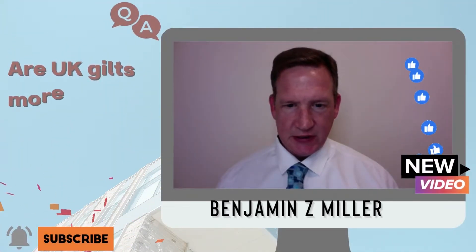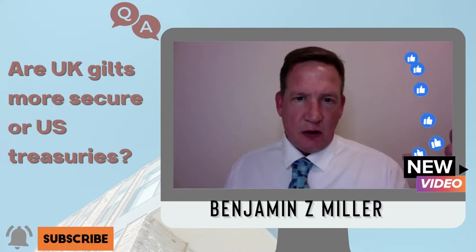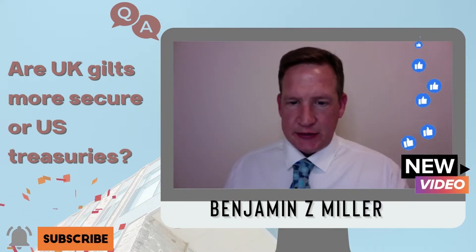My name is Benjamin Z. Miller and today I'm going to answer the question: are UK gilts more secure or US treasuries? The answer is they are both equally secure. UK gilts and US treasuries both have zero default risk, since either government can raise taxes or print money to pay the obligations.